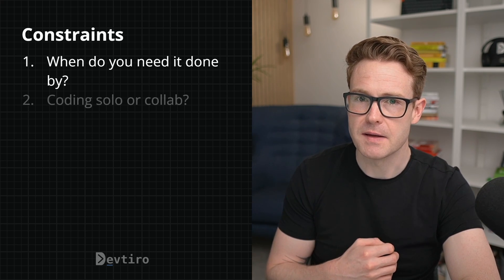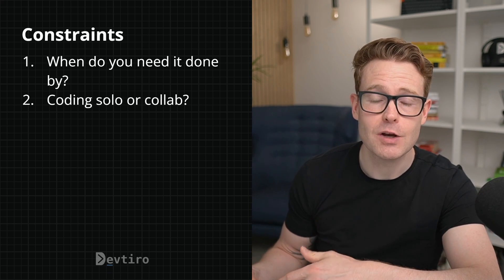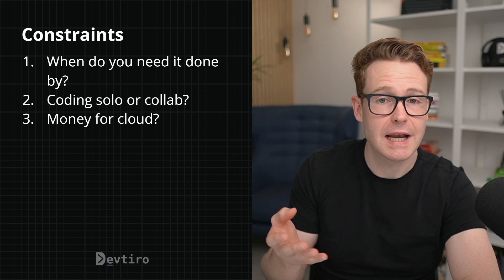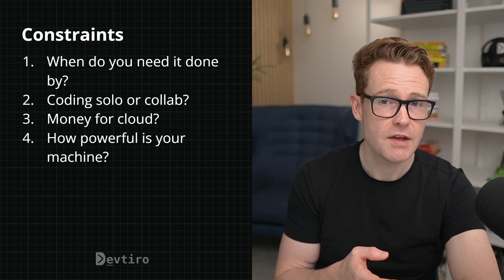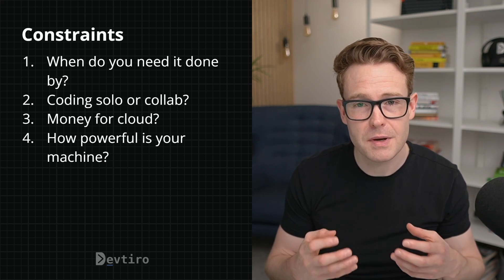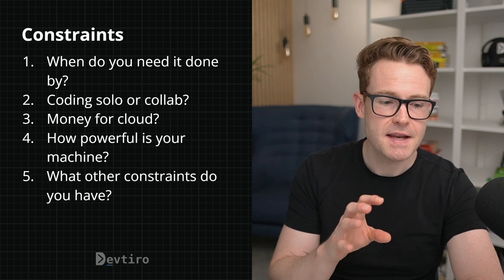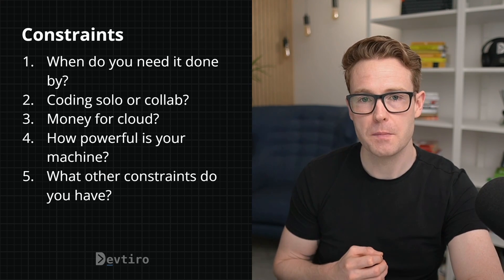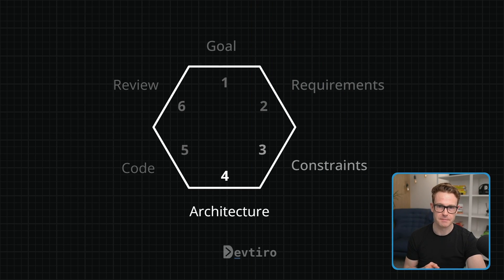Now is the time to ask some questions about your constraints. When do you actually need this build done by? Are you coding by yourself or can you bring in another developer to increase resources? Do you have any budget available for cloud computing services? How powerful is the machine you're building on? If you have very limited RAM, designing a massive microservices system probably isn't the way to go because you won't be able to run it locally. Consider any other constraints you have — now is the time to do it.